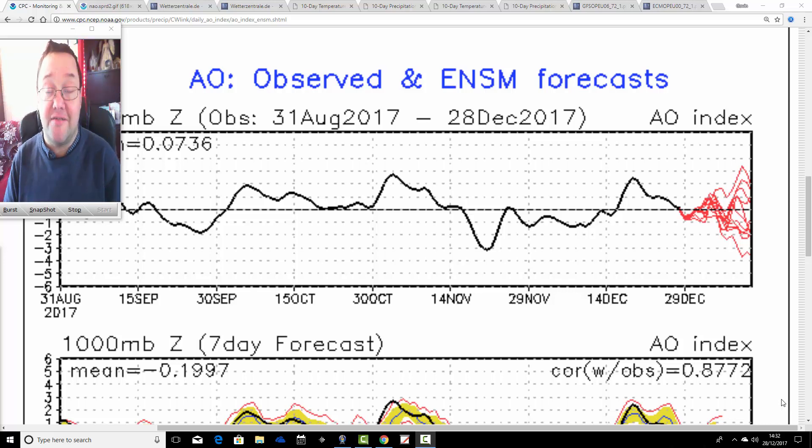Hello everyone, thanks for tuning in to today's second video. We've already done a snow watch and you can find that on the snow watch page. We've got another dumping of snow to come tomorrow across particularly northern England and probably up to southwestern parts of Scotland as well. There's some quite disruptive weather up there through the course of tomorrow morning, so have a look at snow watch and see what you think of that.